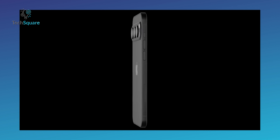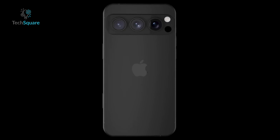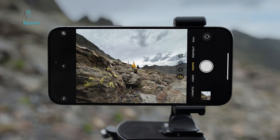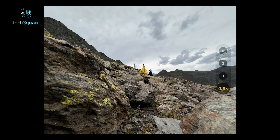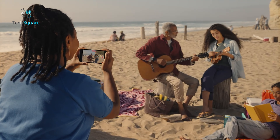One of the standout features in these renders is the redesigned camera system. The new iPhone will feature a prominent camera bar on the back, similar to the Google Pixel's design. This bar will house the wide, ultra-wide, and telephoto lenses, potentially enabling advanced features like spatial video.